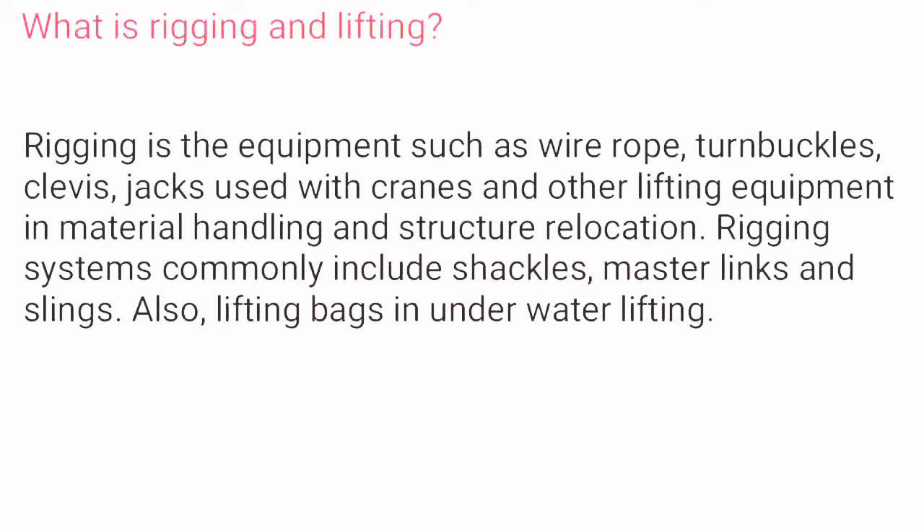What is rigging and lifting? Rigging is the equipment — such as wire rope, turnbuckle, clevis, and jacks — used with cranes and other lifting equipment in material handling and structural relocation. Rigging systems commonly include shackles, master links, and slings, as well as lifting bags in underwater lifting.